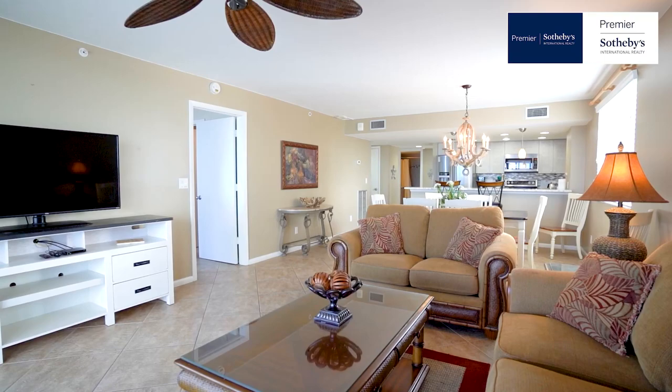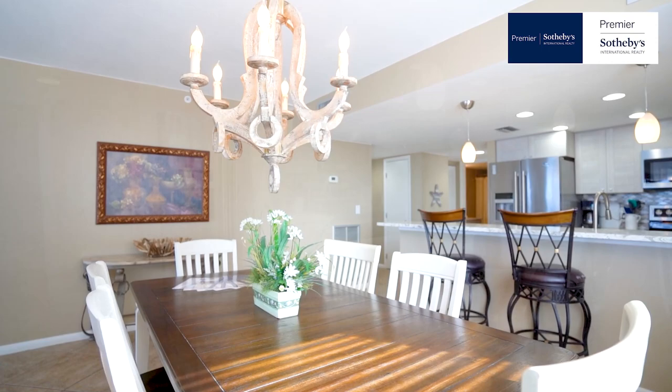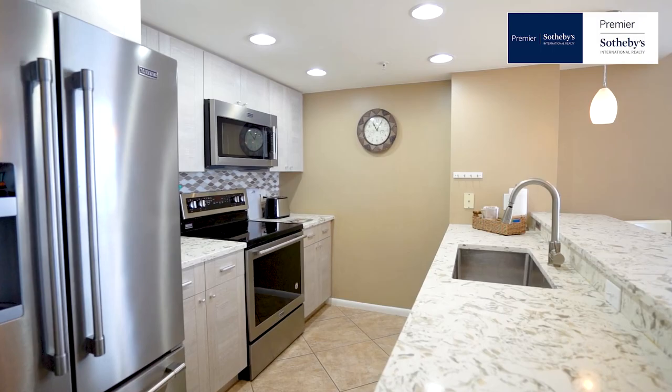Step inside the three-bedroom, two-bath corner condo. Immediately to your right is the living room with a newly installed water heater. To your left is a third bedroom or a den with island views out the window.